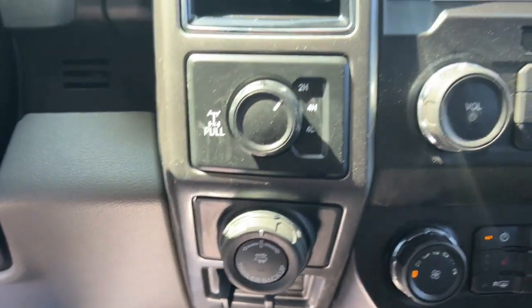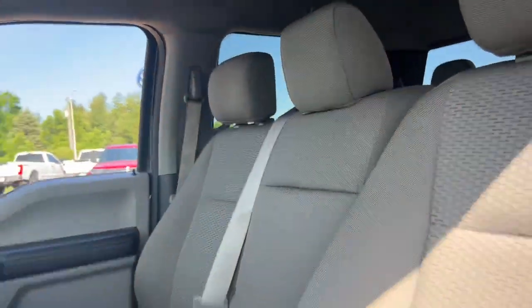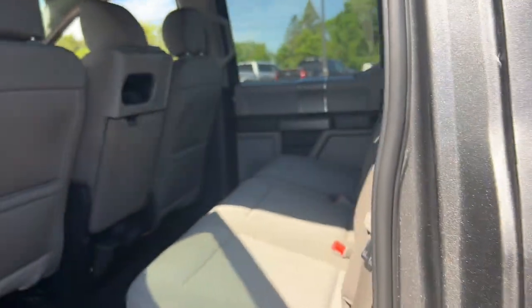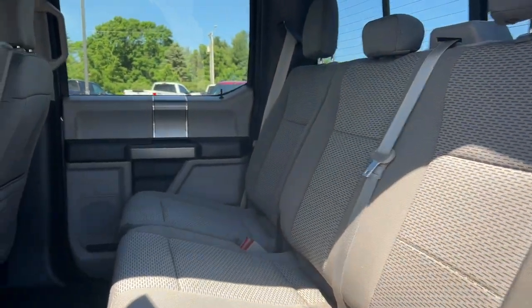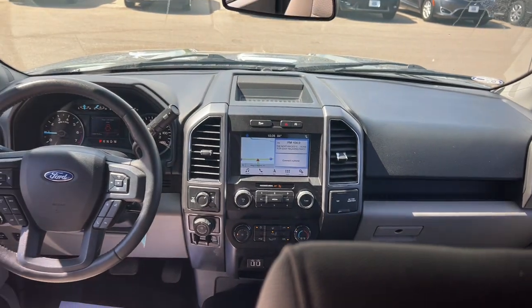The following are some of this vehicle's highlighted options: keyless entry, navigation system, fog lamps, remote engine start, 4x4, power passenger seat, electronic stability control, trailer hitch, aluminum wheels, and power driver's seat.